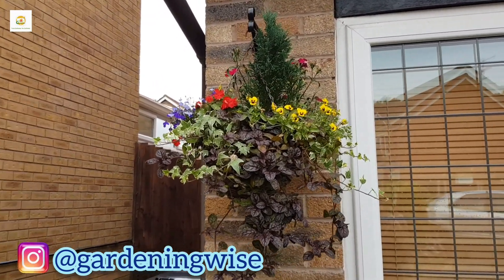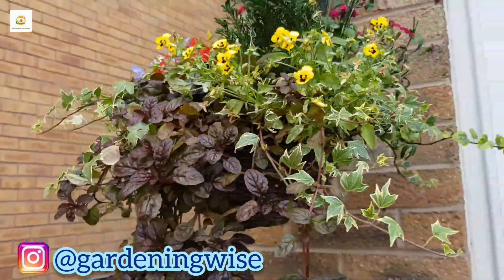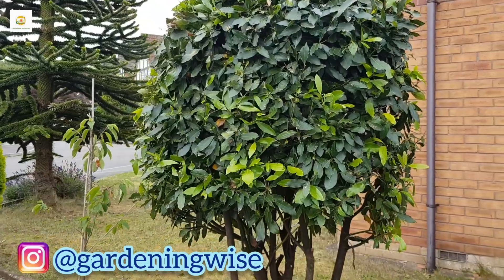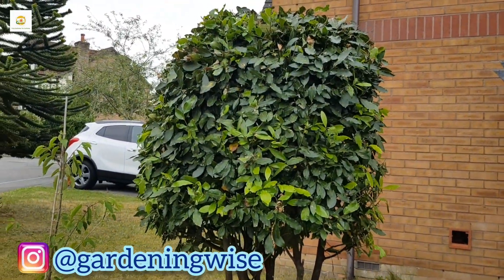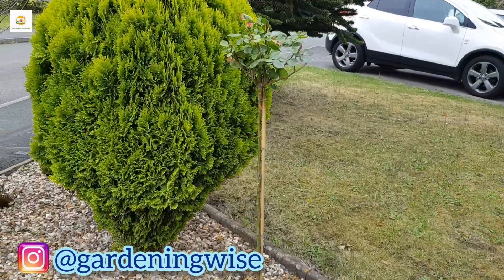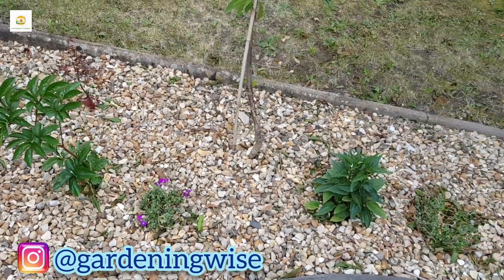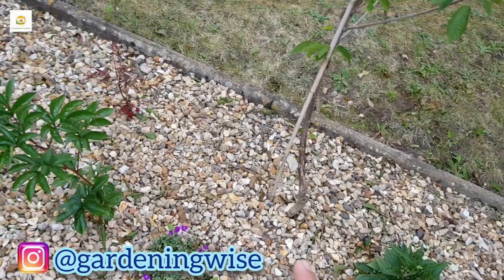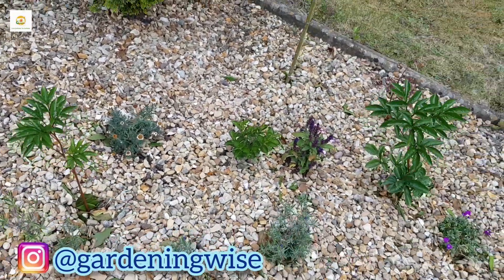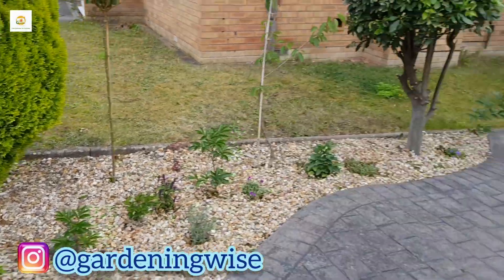My beautiful hanging basket is looking gorgeous, though I do need to take out these pansies and replace them with some other plants. Here is a little flower border where I have a bay tree which I recently pruned into a square shape, my cherry tree which I planted this year, and a standard rose tree which is starting to form buds. There are also other plants like heuchera and campanula which are still young, and peonies that will take some time to establish. Salvias are starting to send their flower spikes, lavender, hebes, and some beautiful conifer trees that I also need to trim.